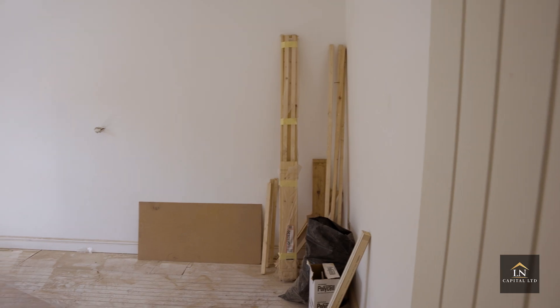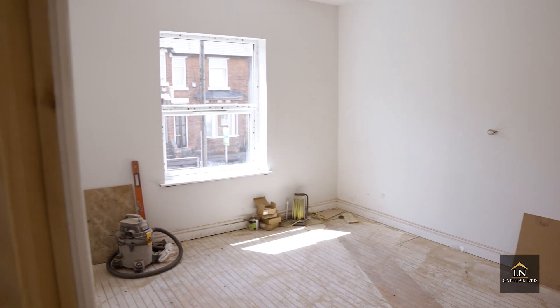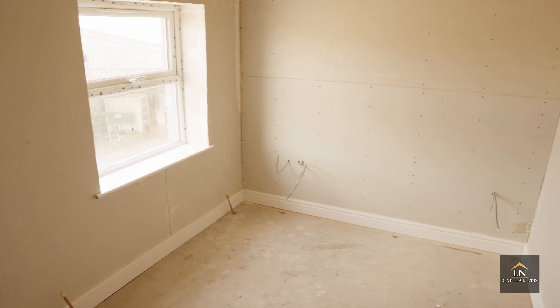Okay, so this is bedroom number four — really nice size. I'm excited to see once the flooring is in and we have a nice feature wall color, I think it's going to look so nice. This bedroom is part of the extension. And over here we have bedroom number five, also part of the extension area upstairs.